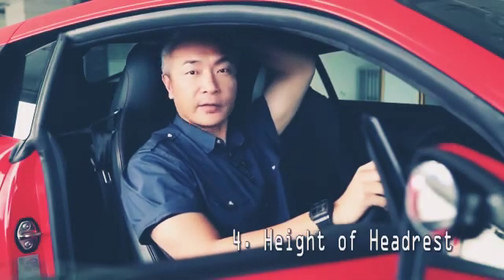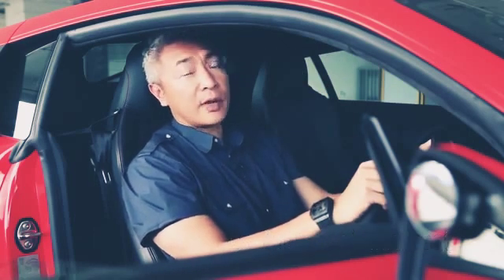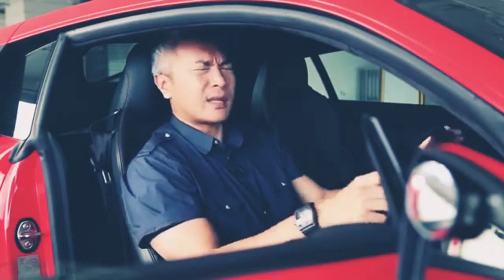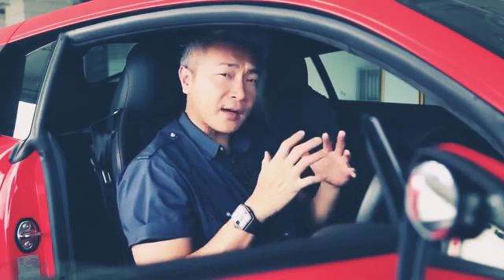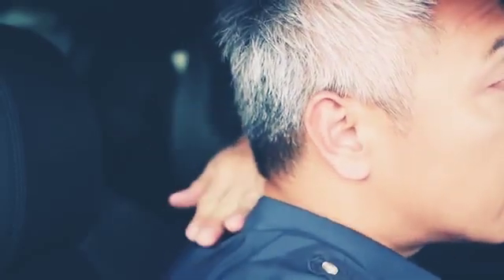Number four: the height of the headrest. Many people have the impression that the headrest is for us to rest our heads and relax when we drive. Yes, that's true, but the actual function of the headrest is to protect our necks from whiplash if our car gets hit from behind. When we suffer a rear impact, our heads would snap backwards forcefully. If there is nothing to stop that sudden movement, we risk serious injuries to our neck.